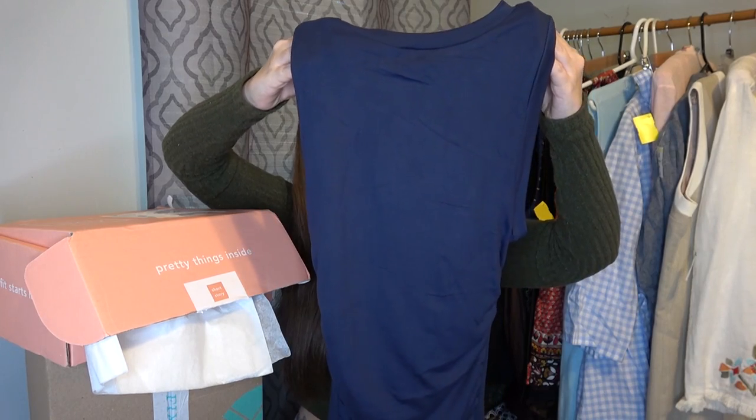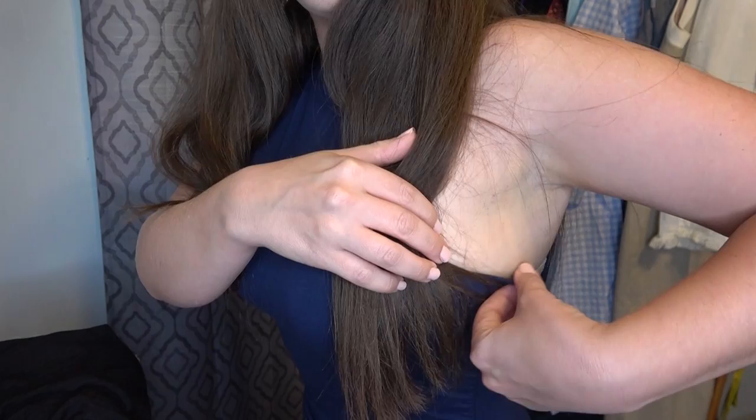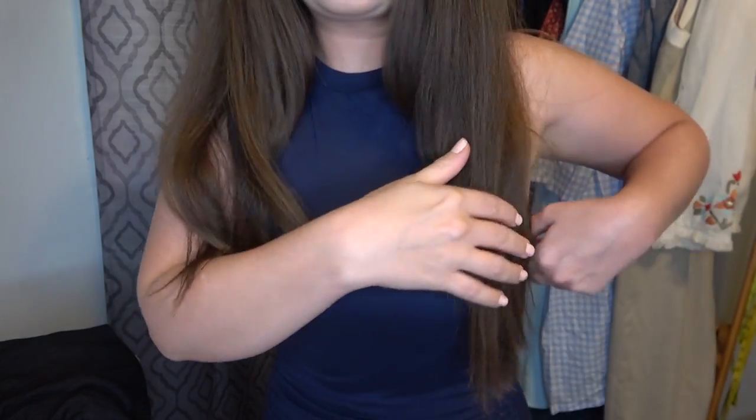This is a blue sleeveless dress, and it's got some ruching here on the side. It's okay, but I don't like how long it is — it's definitely down to my knees. And right here it goes down really low, so I feel like my bra is going to show. I think this one's going to be a no.